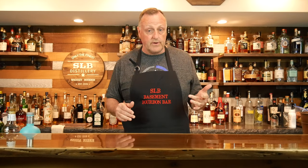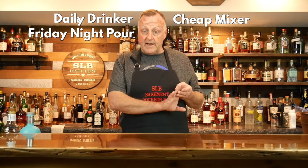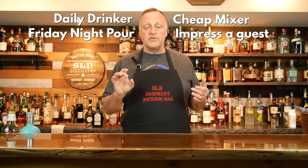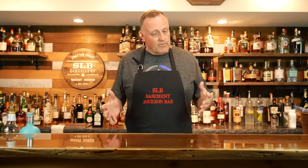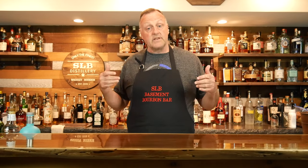Today we're going to use the same platform as the last video, which includes: what is my daily drinker, what is my cheap mixer, what is my favorite Friday night pour, my favorite bottle to impress a guest, and a bottle that you'd only open up on a special occasion. That pretty much covers a good variety of price ranges and different choices of scotch.